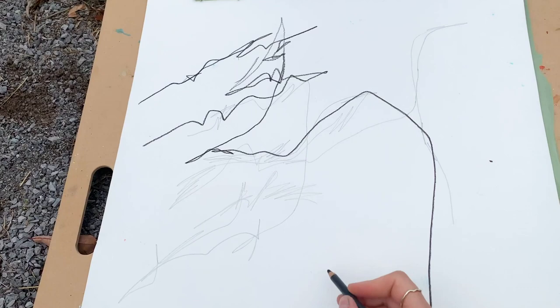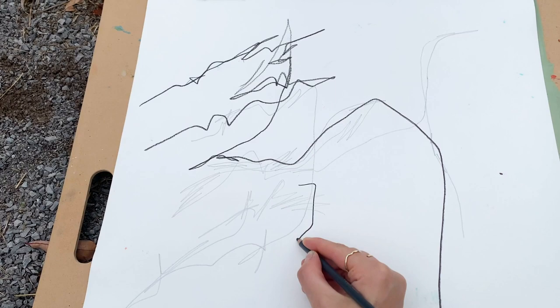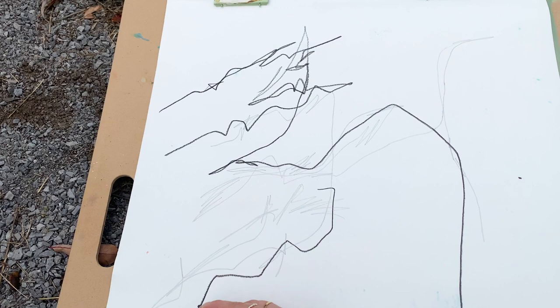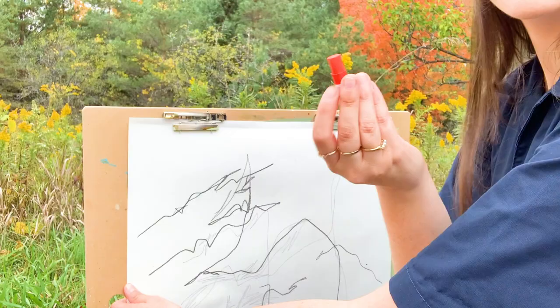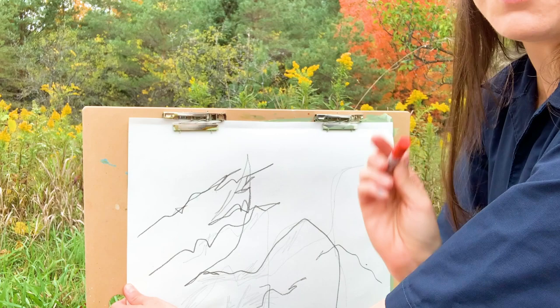I start going back in and just adding a few more lines, darker lines, that kind of complement this initial mark making that I made in the beginning. There's this really beautiful orange color — as you can see even in the background there's a lot of orange surrounding me, and I just want to go ahead and start adding that color in.